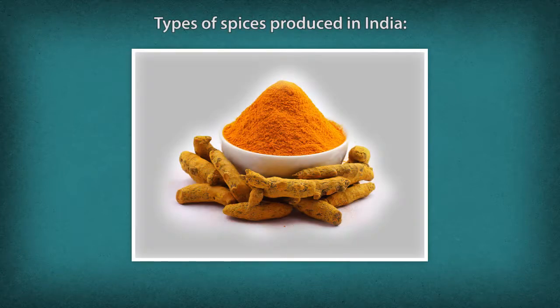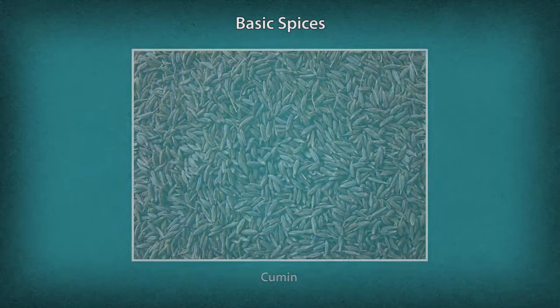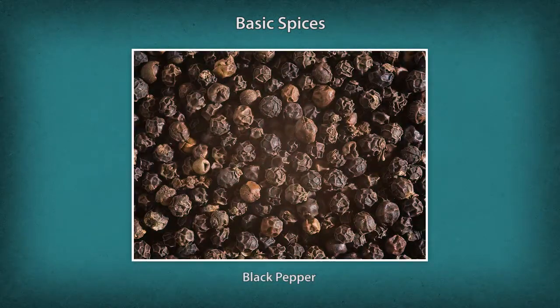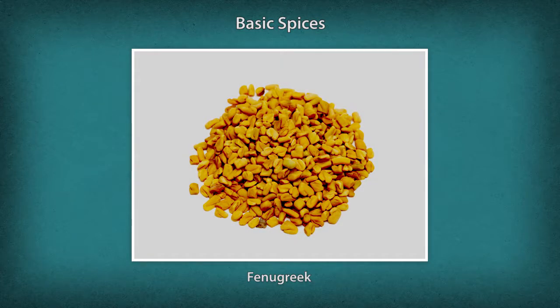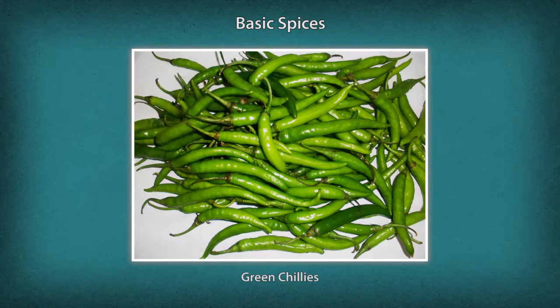Following is a list of spices produced in India. Basic spices include Turmeric (Haldi), Cumin (Zira), Black Pepper (Milagu), Mustard (Rye), Coriander (Dhania), Fenugreek (Methi), Red Chillies (Lal Mirch), and Green Chillies (Hari Mirch).